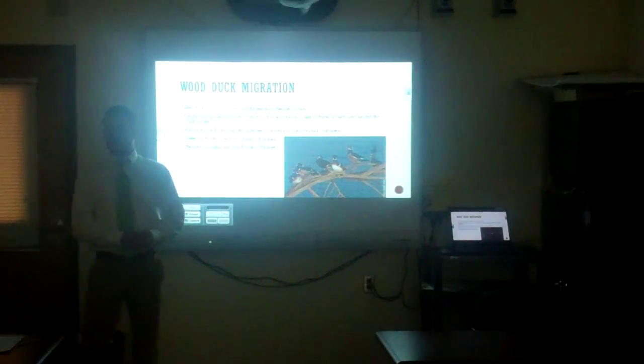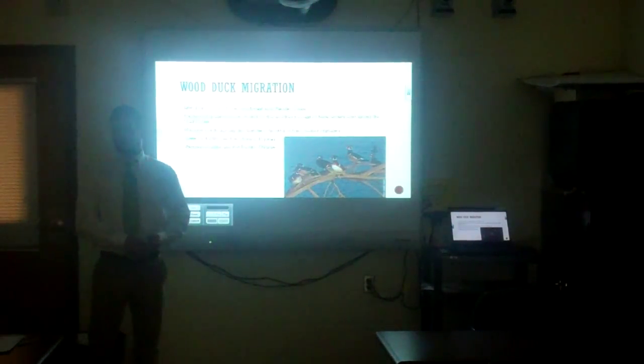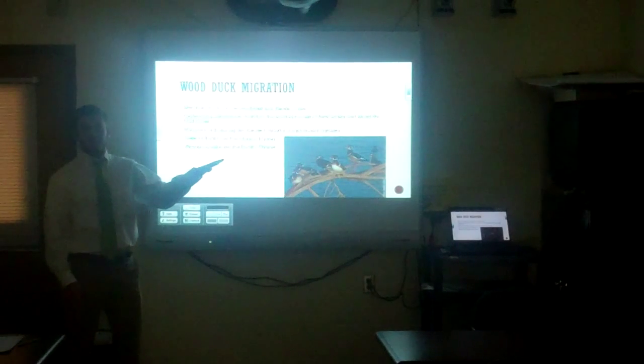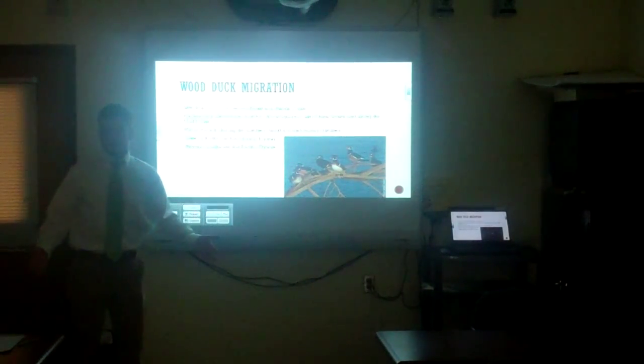There are these things called flyways within our continent. There are four major flyways that migratory birds fly on: the Atlantic, Pacific, Mississippi, and Central. Eastern ducks fly on the Atlantic flyway, found on the eastern coast of the United States, and western ducks use the Pacific flyway because they're on the western part of the continent.